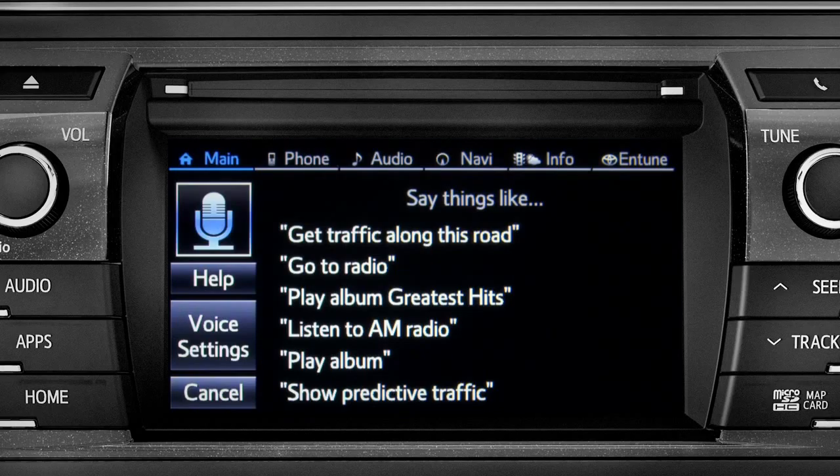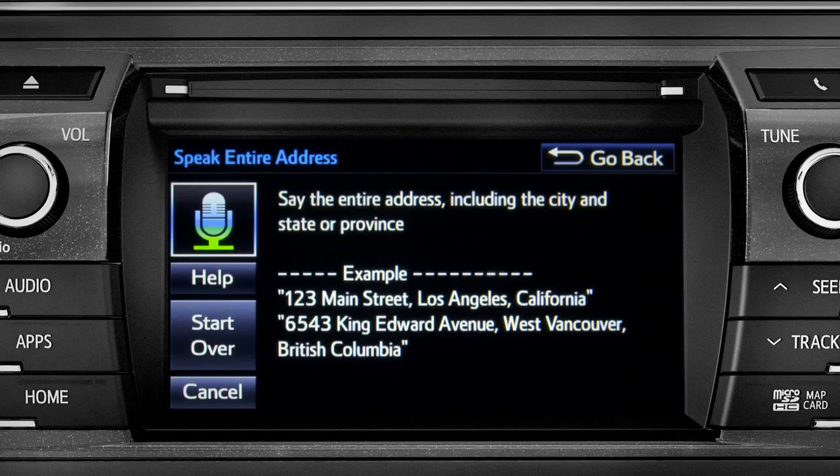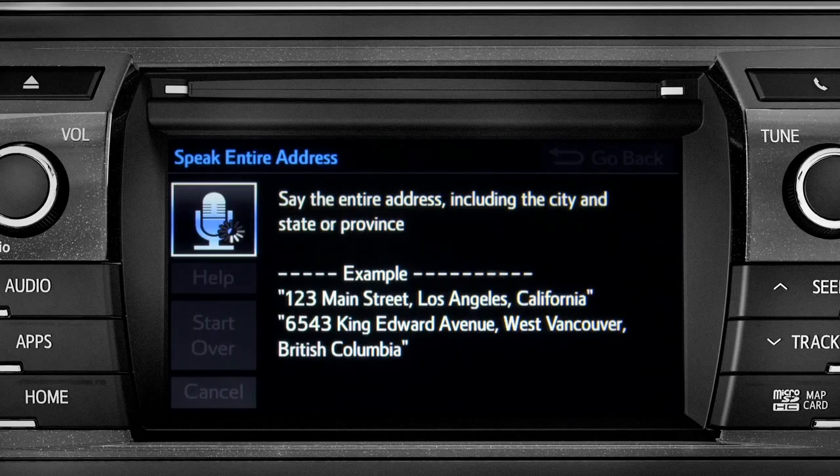Now say: Get directions to an address. For directions to an address, please say the full address, including the city and the state or province.